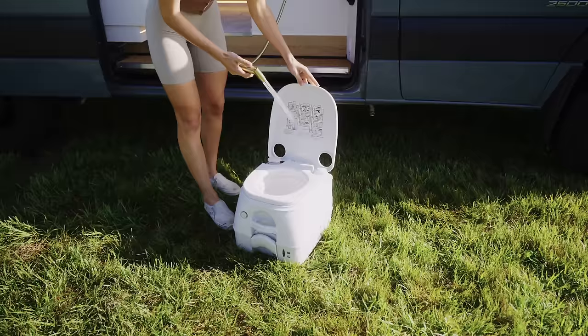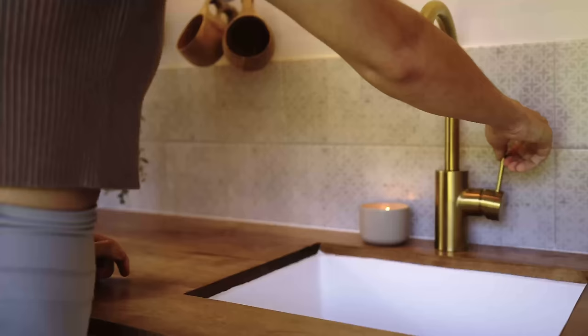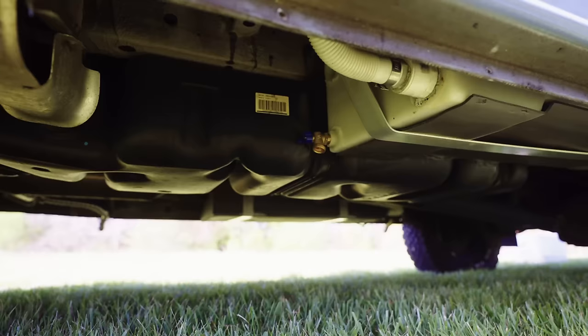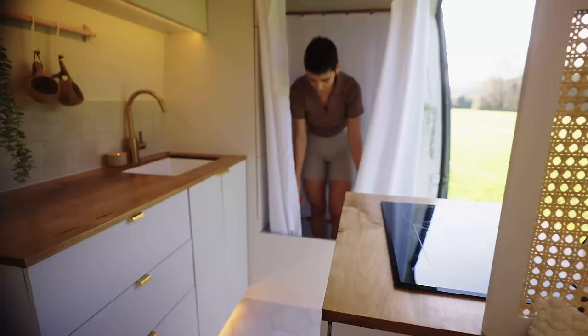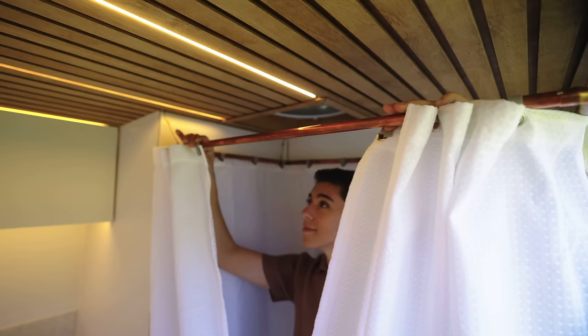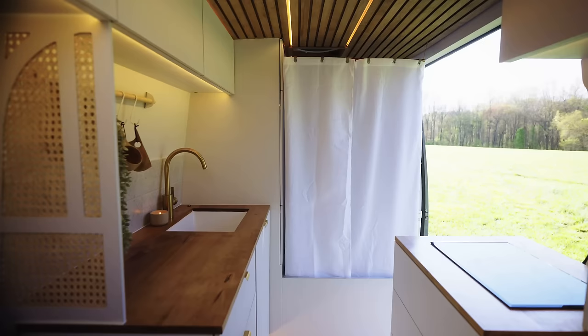There are two gray water tanks mounted underneath the vehicle — the first is hooked up to the sink and can hold 15 gallons, and the second is hooked up to the shower only and can hold 11 gallons. It's important to mention that this curtain is mold and mildew resistant and dries completely when left hanging up for 30 minutes or so.